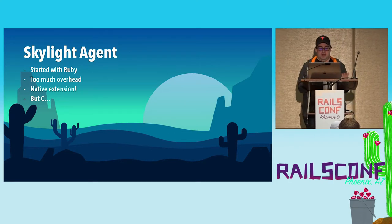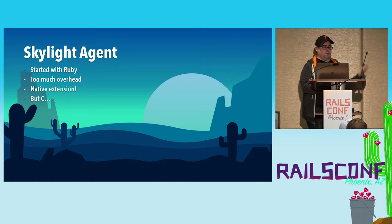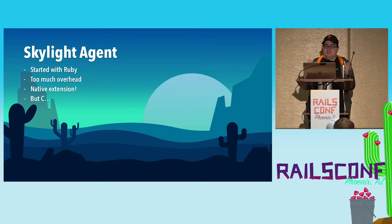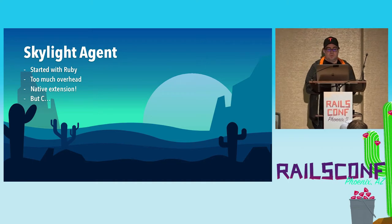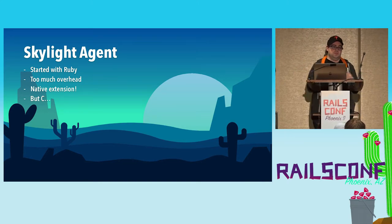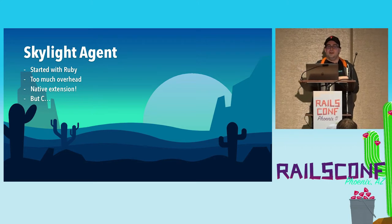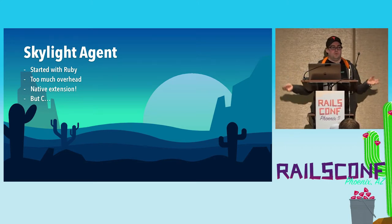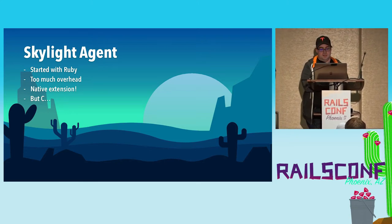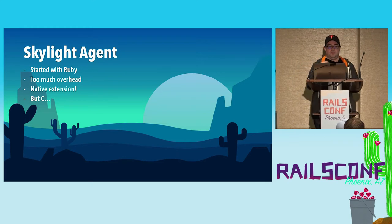At Skylight, we had the same kind of problem. The first version of our agent was written in pure Ruby and it was okay, but eventually we couldn't add some features we really wanted — the important one was tracking memory allocations without blowing the performance budget. You don't want to install a performance monitoring tool and suddenly have your app be super slow. Originally we thought we'd solve this by writing a C or C++ extension, but we had exactly the same problems: maintenance burden for engineers, and if you make any mistakes, suddenly you're crashing customers' apps. We have many thousands of customers across many environments — we can't afford segfaults.